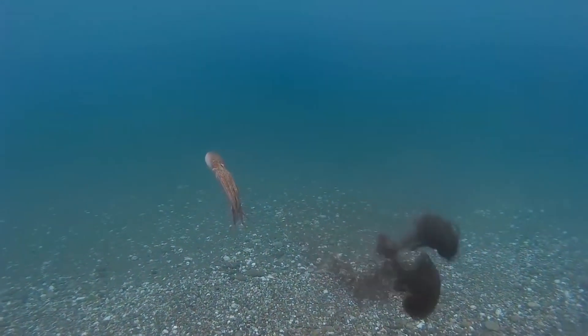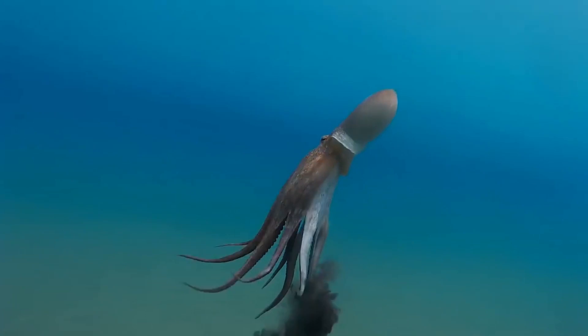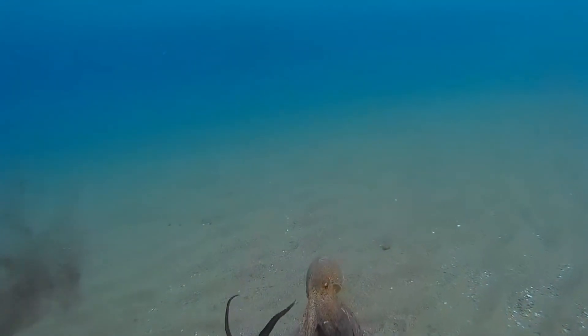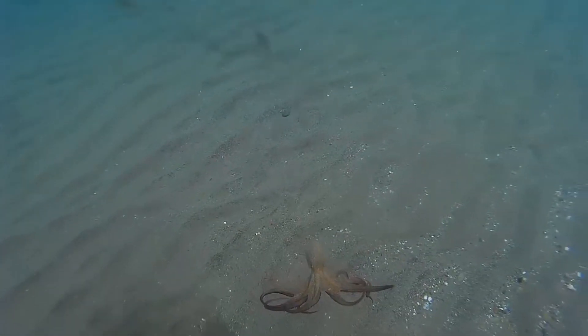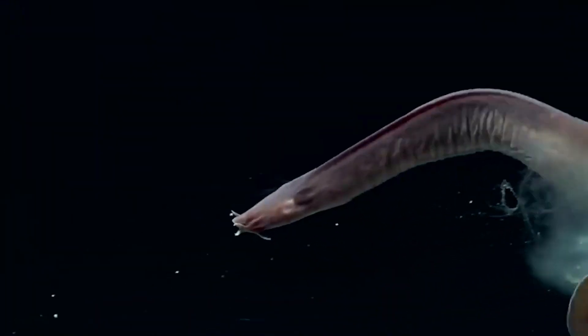Number six: ink clouds of the crafty common octopus. The common octopus, a master of disguise, employs a defense mechanism that involves expelling a cloud of ink into the water when threatened. This ink not only acts as a smokescreen, allowing the octopus to flee unnoticed, but it can also irritate the predator's senses, giving the octopus a chance to escape.